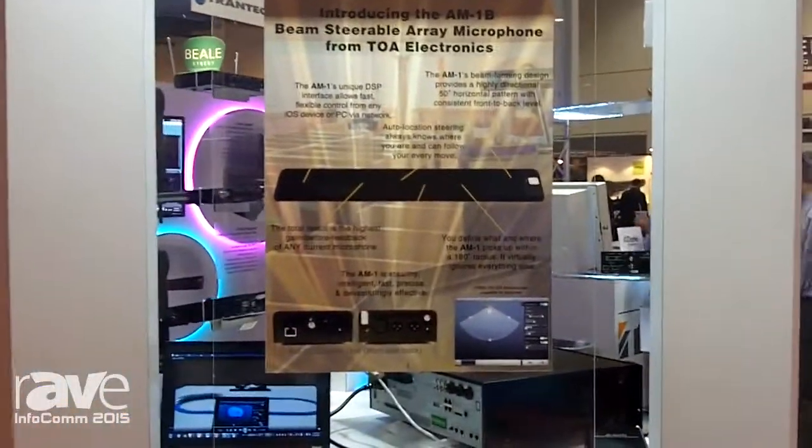Hi, it's Bob Tambure here again with TOA Electronics, Product and Marketing Manager. We're here at the Infocom 2015 show, and we've got our AM1 Beam Steering microphone here, but you'll notice something unusual about it this year.